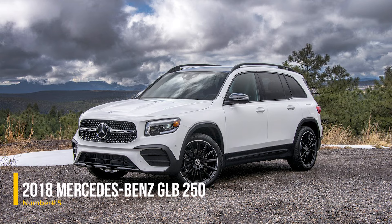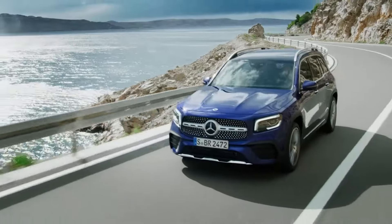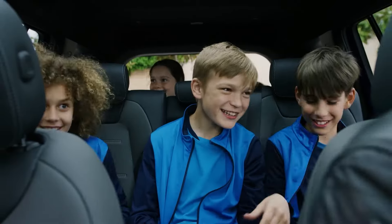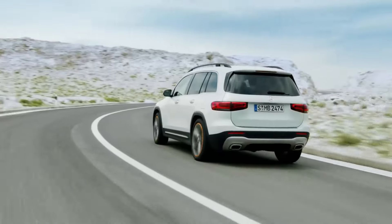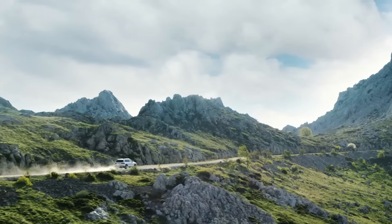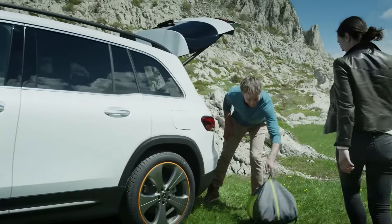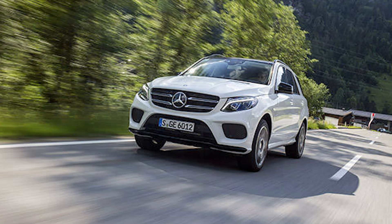Number 5: 2018 Mercedes-Benz GLB250. The 2018 Mercedes-Benz GLB250 is a practical choice for families looking for a reliable SUV. It features a spacious interior with luxury touches like heated and ventilated leather seats, a digital dashboard, and a touch-sensitive multimedia screen. The GLB250 combines a standard SUV shape with a manageable wheelbase, making it a versatile and dependable choice for everyday use.